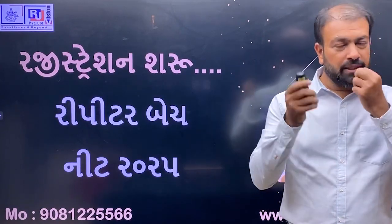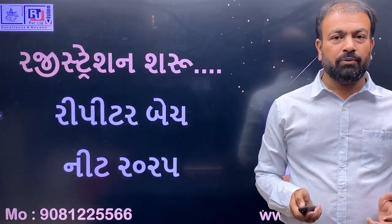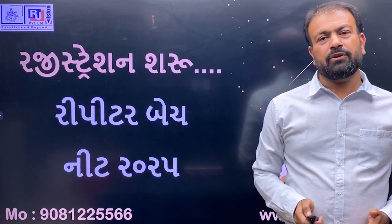Hello everyone, you have NIT 2022 exams, and you have counted the scores of the students. The scores of these students are very high.